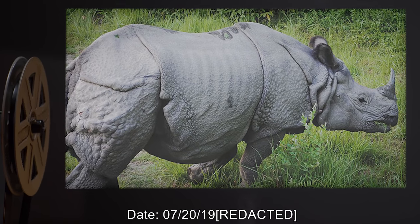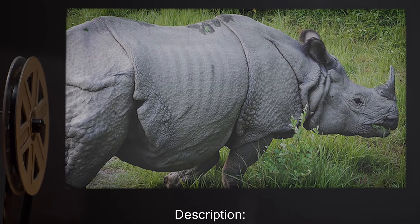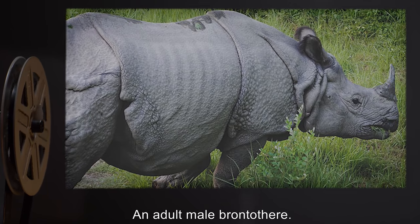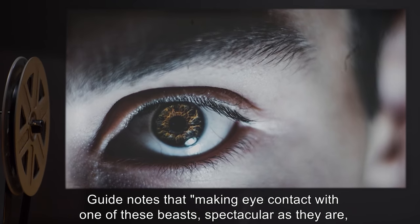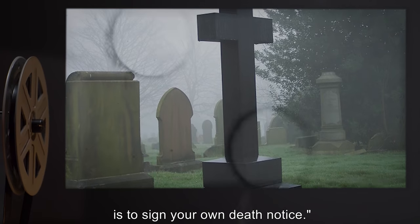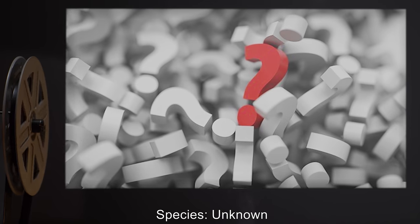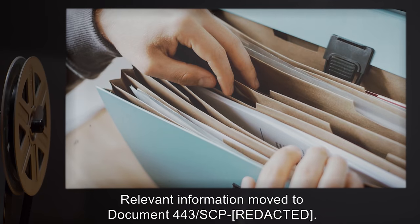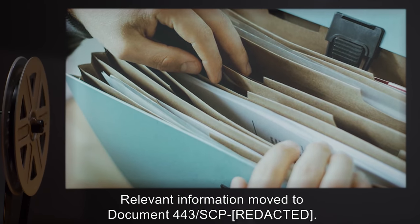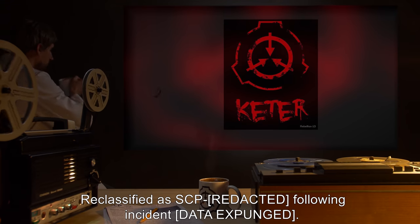Date: 7-20-19. Species: Brontotherium. Description: An adult male Brontothere. Guide notes that making eye contact with one of these beasts, spectacular as they are, is to sign your own death notice. Notes: Currently stored at BioSite-29. Date: 9-15-2000. Species: Unknown. Description: Relevant information moved to Document 443-SCP. Notes: Reclassified as SCP following incident. Data expunged.